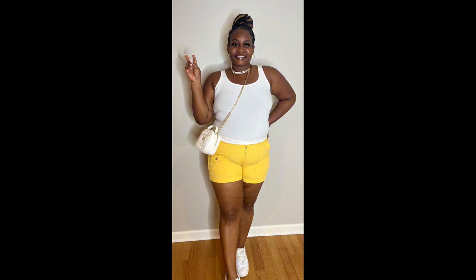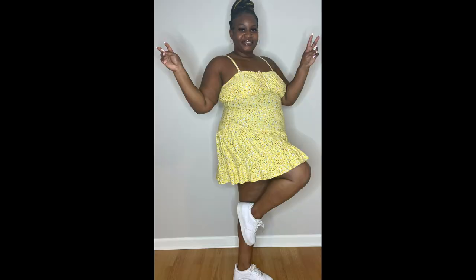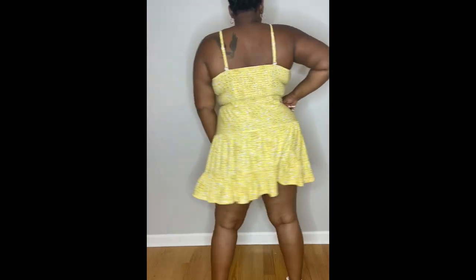Step three: start putting on the garment from the bottom and working your way up. Really feel the fabric against your skin and embrace the positive energy it carries. Step four: slip into your garment and repeat these affirmations — "I am confident and I deserve to be seen." This will further help you activate and align your solar plexus chakra.